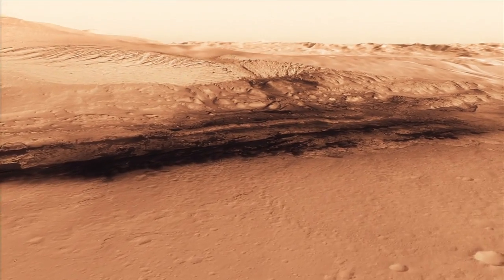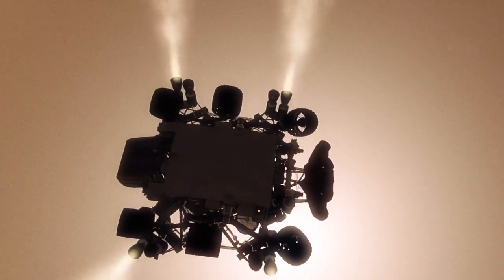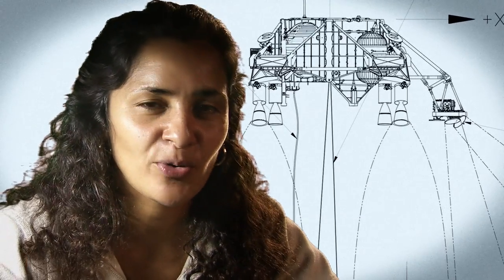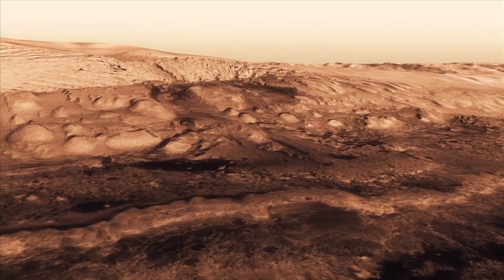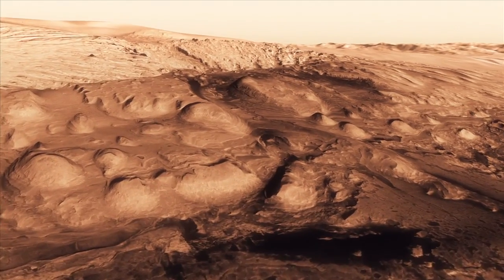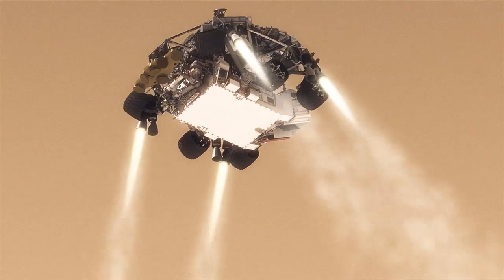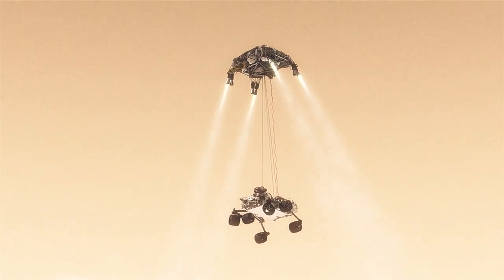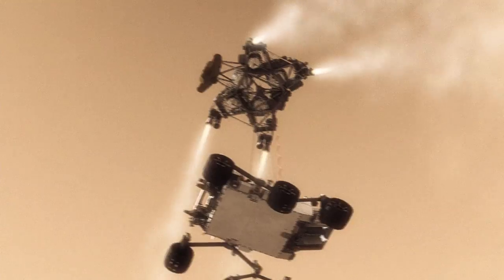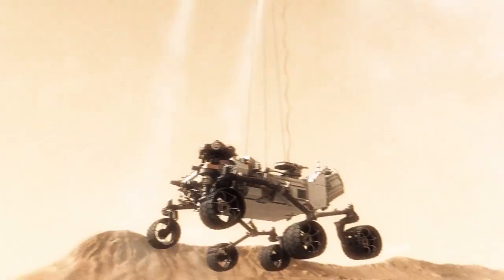We can't get those rocket engines too close to the ground, because if we were to descend propulsively all the way to the ground, we would essentially create a massive dust cloud. That dust cloud could land on the rover, damage mechanisms and instruments. So the way we solve that problem is by using the sky crane. At 20 meters above the surface, we lower the rover below us on a tether that's 21 feet long, and then gently deposit it on its wheels on the surface.